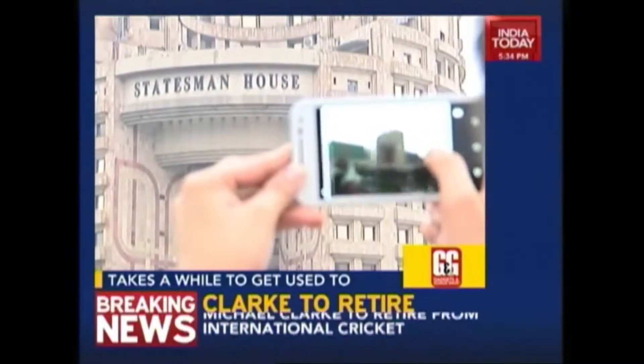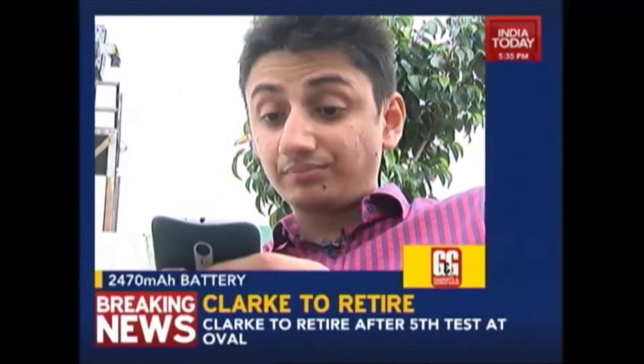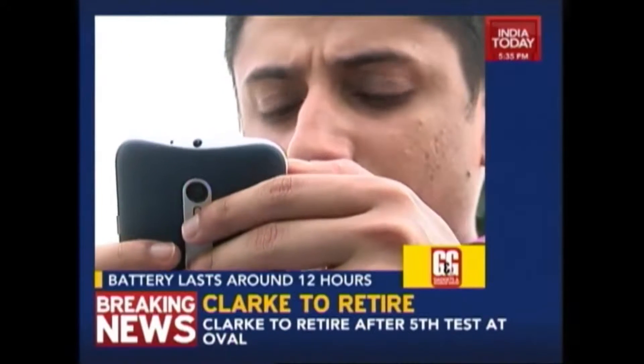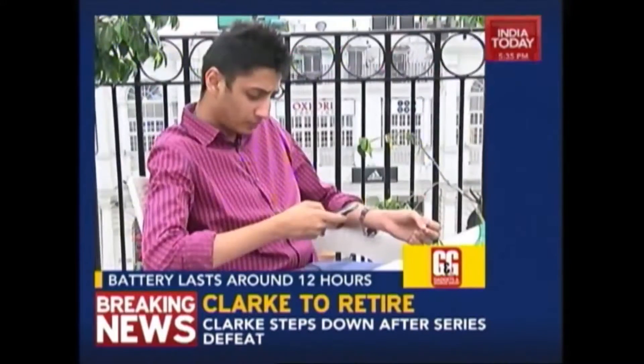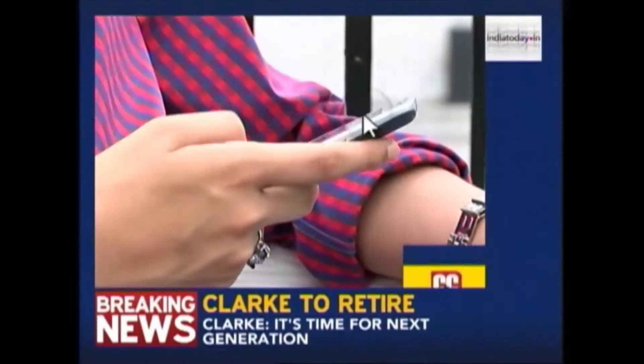The phone also has quite a large battery. You get a 2470mAh battery which is quite large for the class and it lasts you a day. If you start your day at 8am, it will easily last you till around 9pm with some charge left.